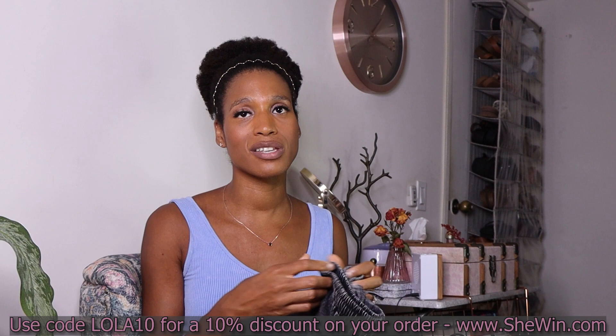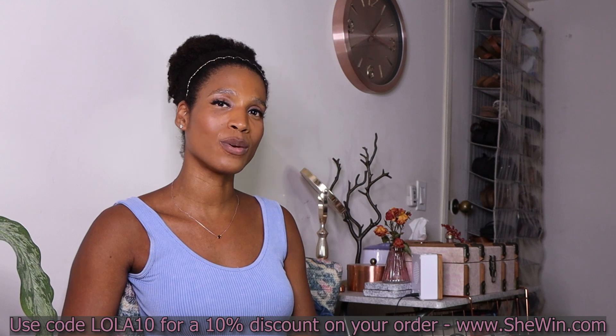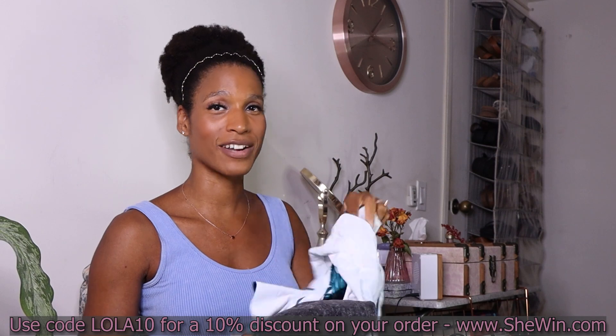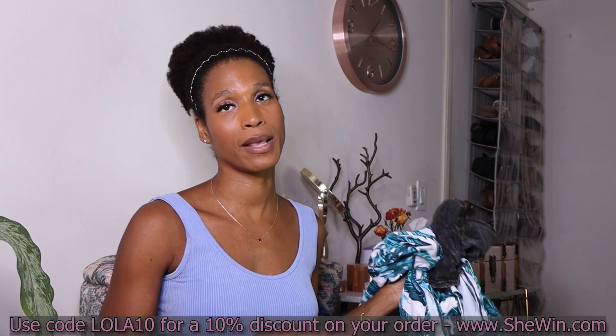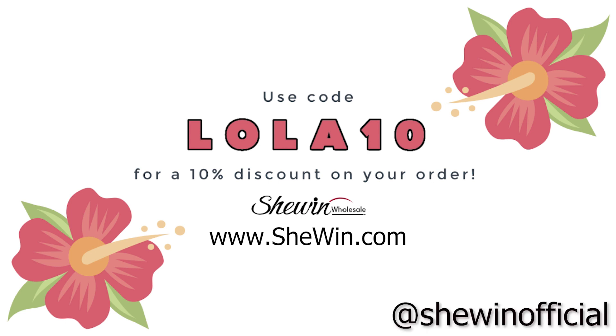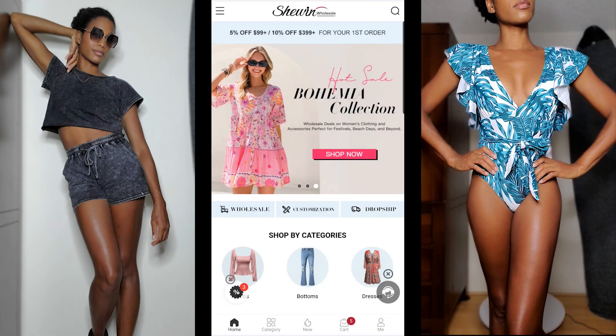Shopping online can be really challenging because you never really know what you're getting, so I was very pleasantly surprised — I'm really happy with this haul. I now have about 40 bathing suits, which I love. You can get 10% off when ordering from Shewin by using my code LOLA10. If you don't own a business, make sure to check the drop ship option when placing your order. You can find them on Instagram and TikTok at Shewin Official, and while you're there give me a follow at Curlyography.